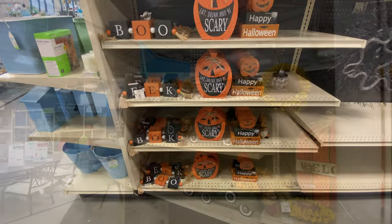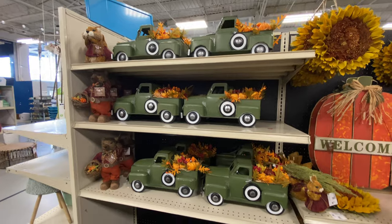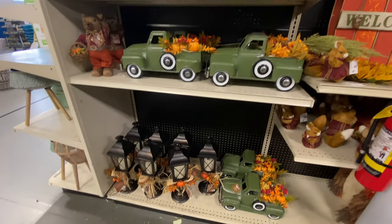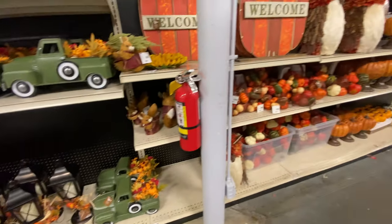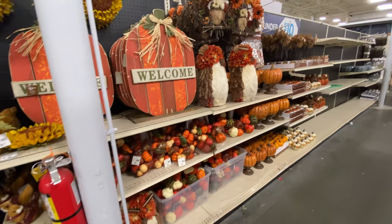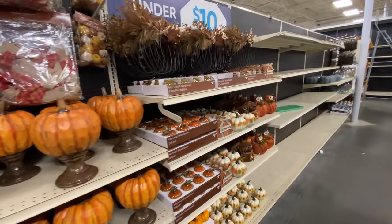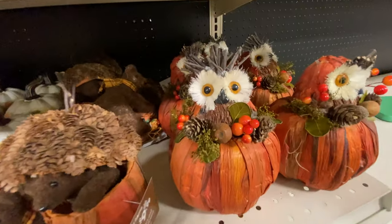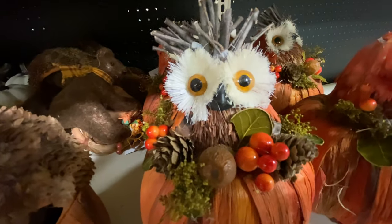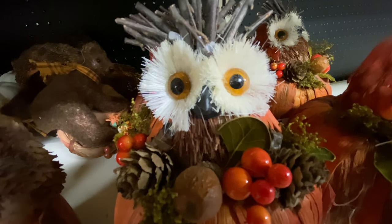Hopefully we'll get to see more of that festiveness coming soon. But that kind of does it for today's visit at the at-home store and their Halloween merchandise. There's probably going to be a lot more coming up in the next week or so, so stay tuned for that. Until next time - thanks for watching, take care, stay safe, happy haunting.